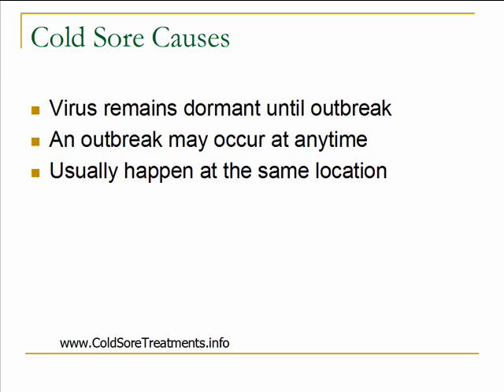Those outbreaks can occur at any time. There's not really a set amount of time that it occurs — it really differs from person to person, depending on what circumstances you're in and some of the risk factors that are going on. Usually those cold sores happen in the same exact location. So if you get the cold sore on one side of your mouth, next time it comes back, it's usually coming back in that same exact place.